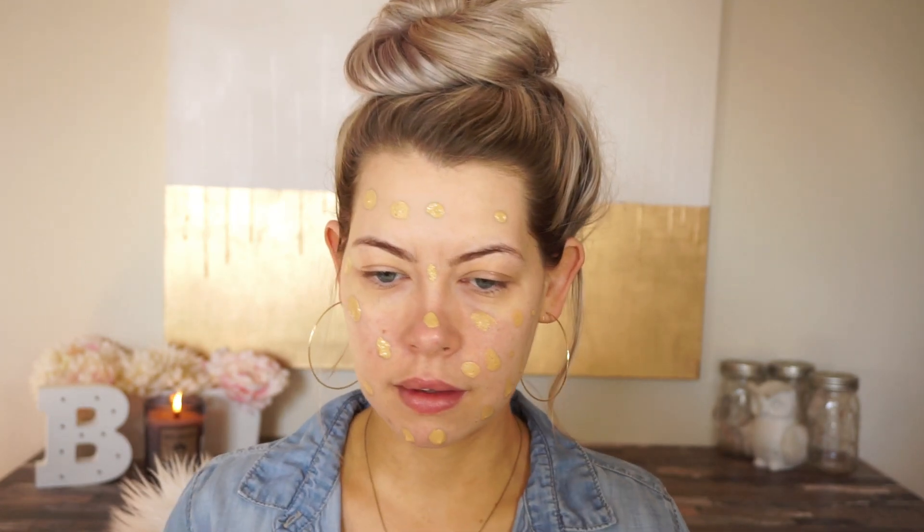Hopefully this matches. Looking at it — hopefully the camera can pick it up — it actually looks like this is the same color, but this is also a frosted bottle. So either way, we'll make it work. I'm not sure what the coverage is going to be like, so I'm just going to dot it all over. It smells nice — it definitely has a scent.